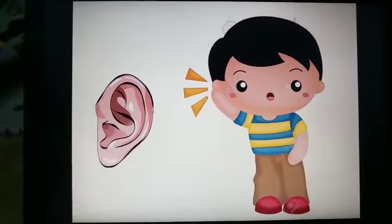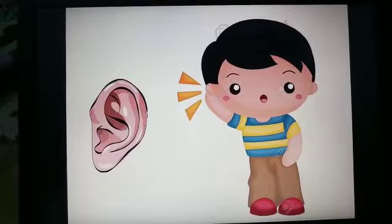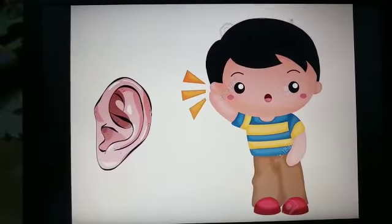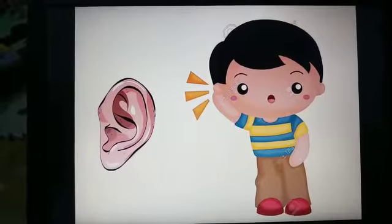Then, how do we hear? We can hear and know the sounds around us with the help of our ears.